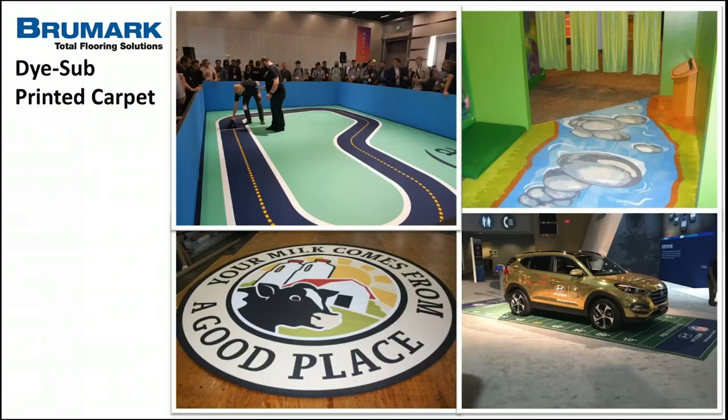The first product is dye sub printed carpet — your standard printed carpet. It's 11 ounces, has a felt finish on top, a rubber non-skid backing, and is a top-surface print. A trend we're seeing is it being used more in events, environments, and activations as a place to represent branding, logos, or wayfinding. It's lightweight and pretty durable. Looking at the lower left example — 'Milk Comes from a Good Place' — it's just a small accent piece to the whole environment. We also offer full finishing services including edging.